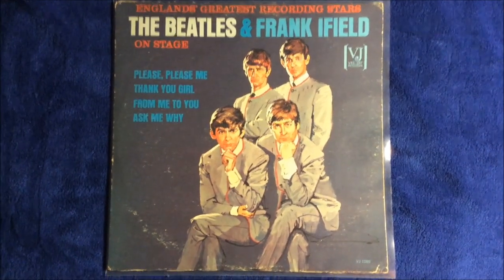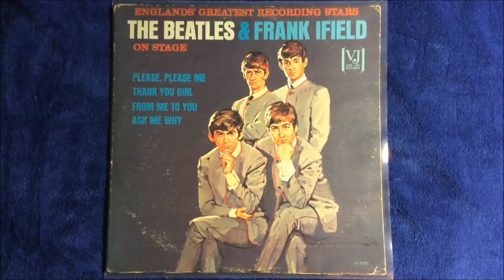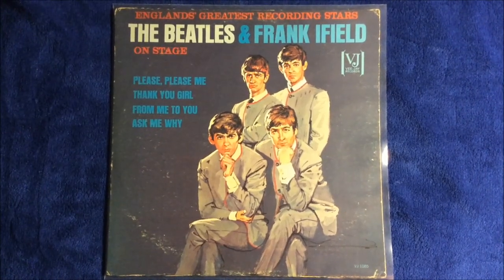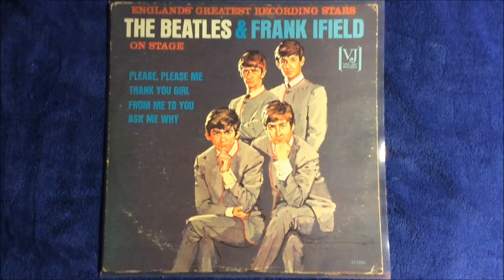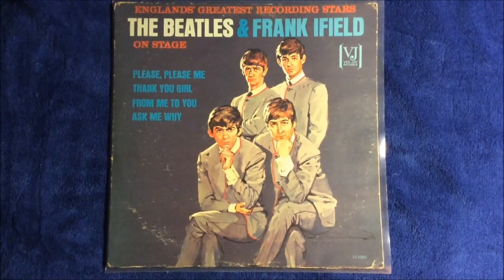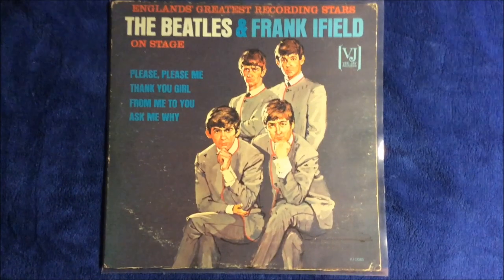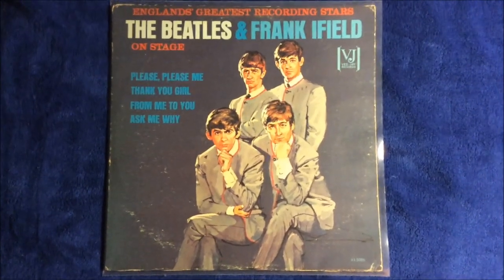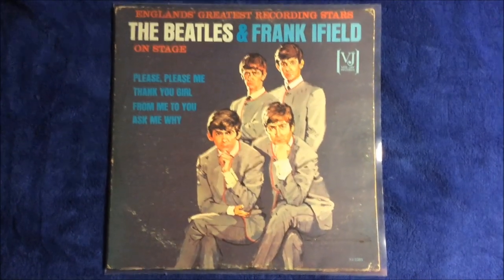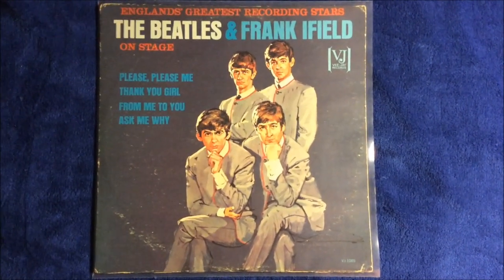This is the second pressing. The first pressing is titled 'Jolly What? The Beatles and Frank Ifield On Stage.' On the front cover it has a drawing of the British Statesman, which is considered the old man cover. That one is rare, but it is easier to find than this portrait album. There are also counterfeits of the Jolly What album in both stereo and mono.